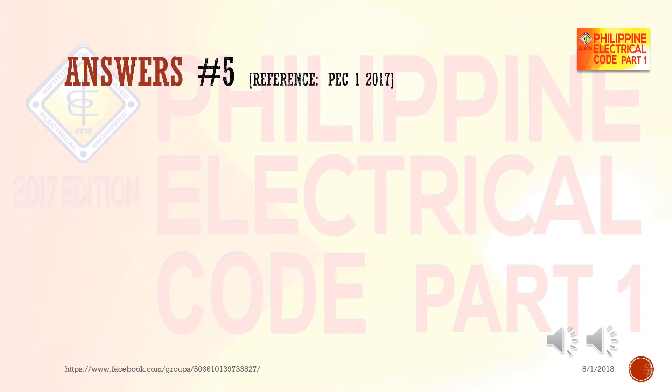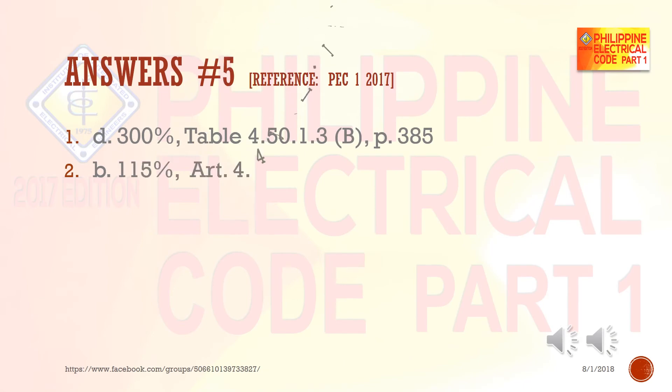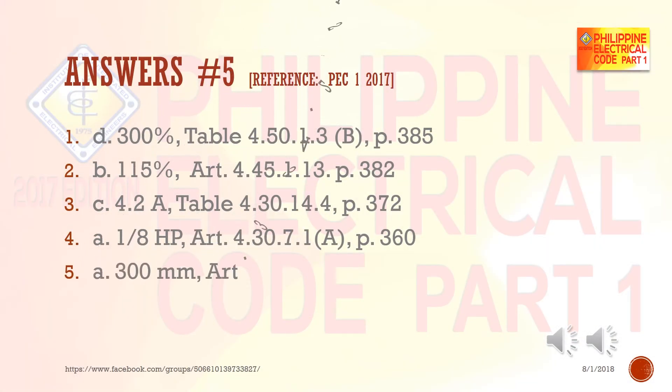Answers — reference: Philippine Electrical Code 2017. 1) D — 300%, Table 4.50.1.3(b), page 385. 2) B — 115%, Article 4.45.1.13, page 382. 3) C — 4.2 amperes, Table 4.30.14.4, page 372. 4) A — one-eighth horsepower, Article 4.30.7.1(a), page 360. 5) A — 300 millimeters, Article 3.34.2.21(a), page 218.